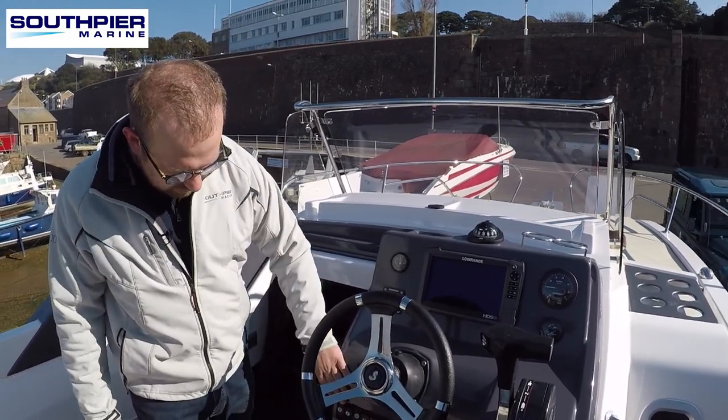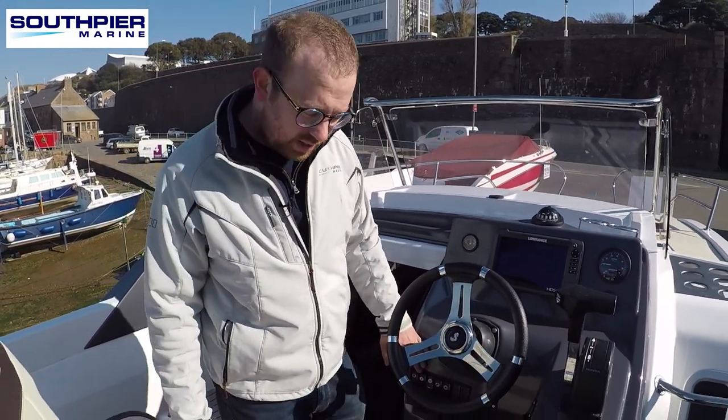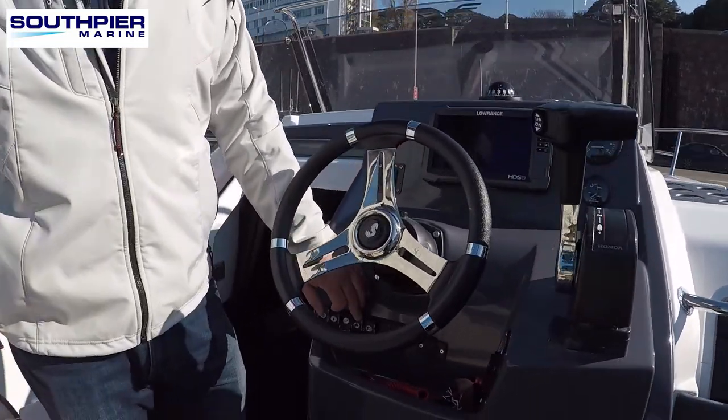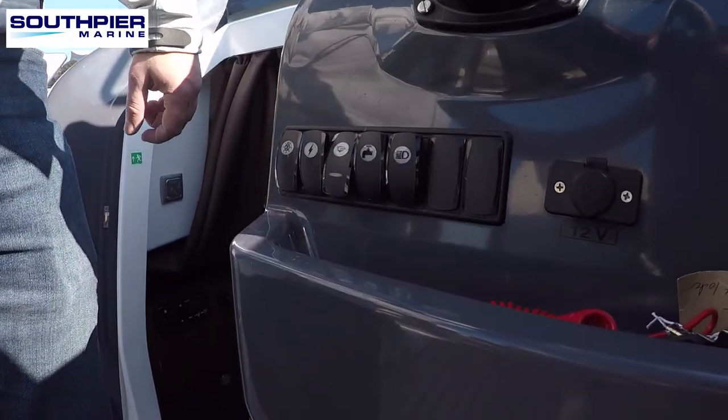You've got all your basic switch gear along here for navigation lights, powering for your plotter, bilge pumps, water pumps, and also your lighting.